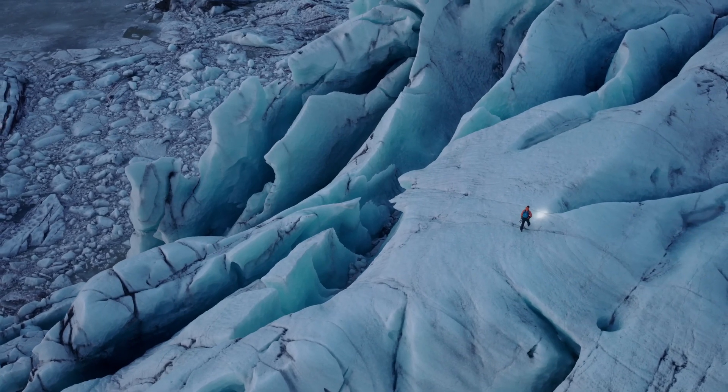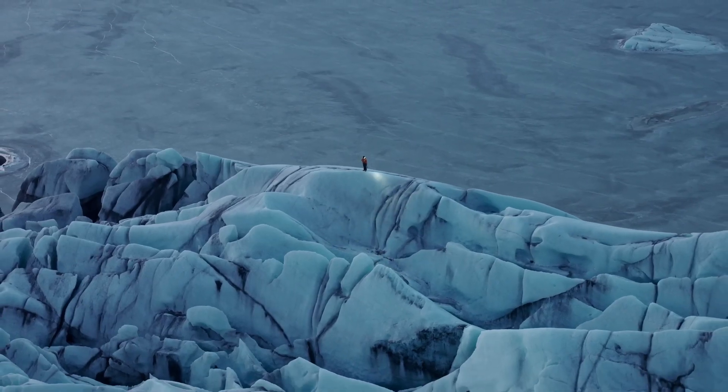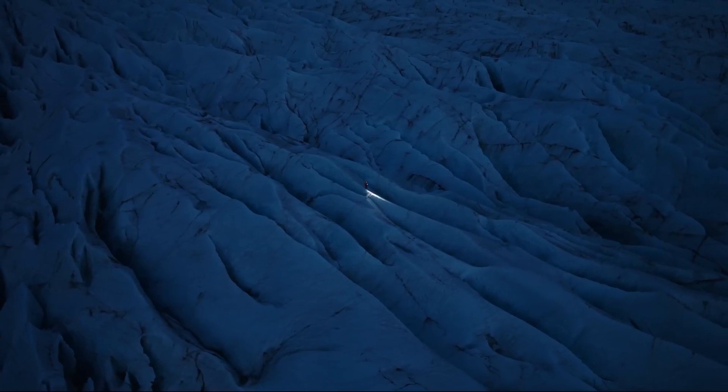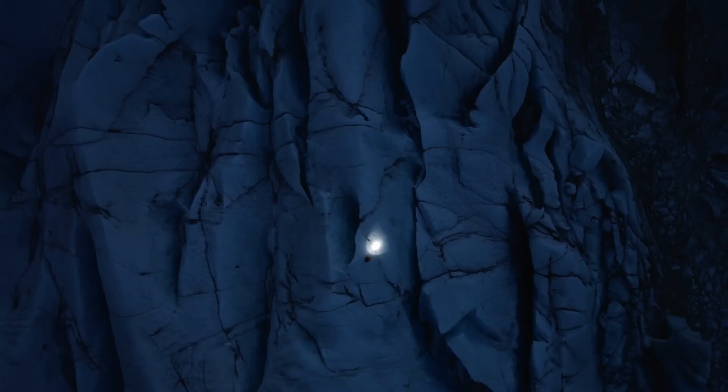Shooting at the dual native ISO of 4000 unlocks aerial scenes in environments where this was simply not possible before. Transitioning into the night, the calmest moments of the blue hour can now be documented with ease. This has become my favourite time to film.